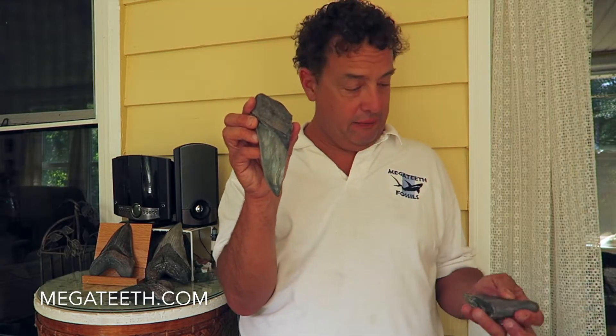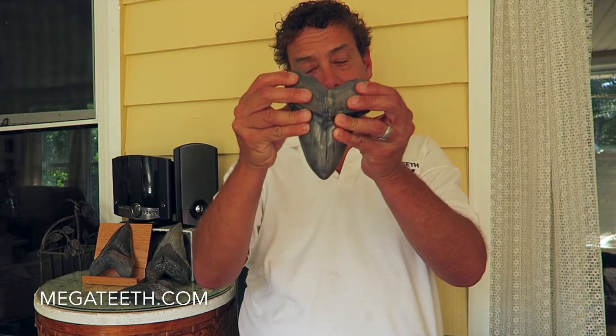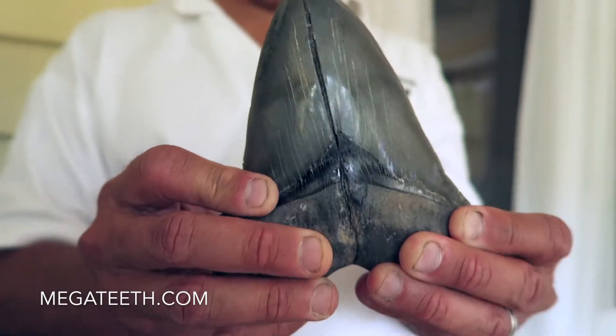Sometimes these teeth break after they fossilized. I found a half a tooth, and I went back the next day to the same spot and found another half a tooth. You'll see they match up just perfectly — so this turned out to be two halves of a large whole tooth, and this whole tooth is over six inches long.